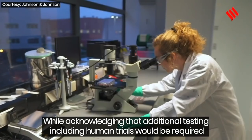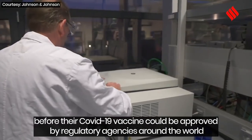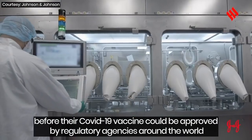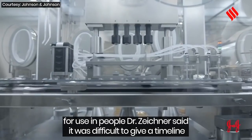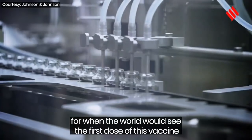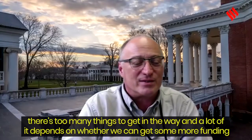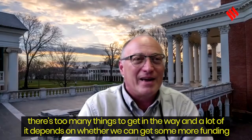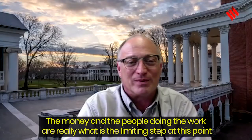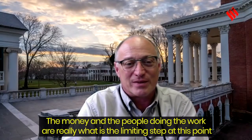While acknowledging that additional testing, including human trials, would be required before the COVID-19 vaccine could be approved by regulatory agencies for use in people, Dr. Zeichner said it was difficult to give a timeline for when the world would see the first dose. He noted that too many variables get in the way, and that funding — the money and the people doing the work — is really the rate-limiting step at this point.